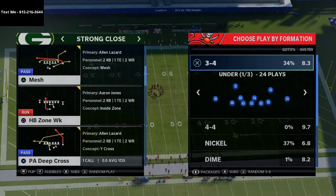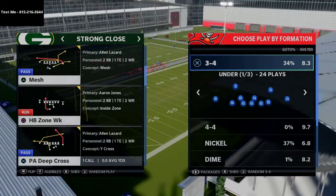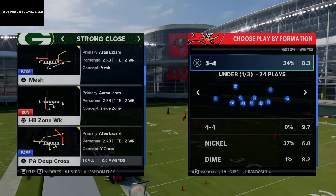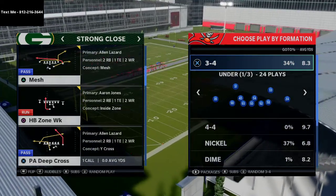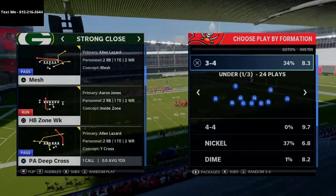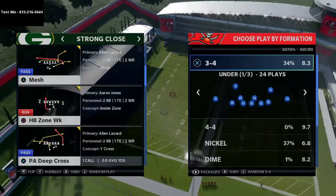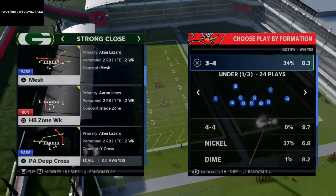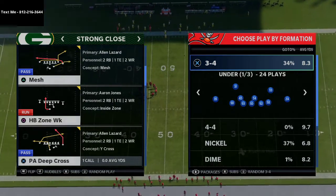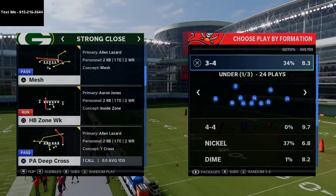I want to talk about strong close and why you're seeing it a lot in weekend league. We're going to share a very simple route combination from this formation. If you're going to run this as a full scheme you'd want a Titan apprentice. We actually broke down a simple version of strong close in this week's text message membership, where we sit down for 45 minutes to an hour and break down a full scheme from a formation we really like — including single back trio from Minnesota, cluster from Arizona, U-trips from New England, and this week the strong close from the San Francisco 49ers offensive playbook in Madden 21. To pick that up, just text me — my cell phone number is in the description.